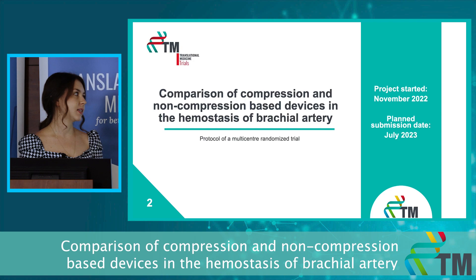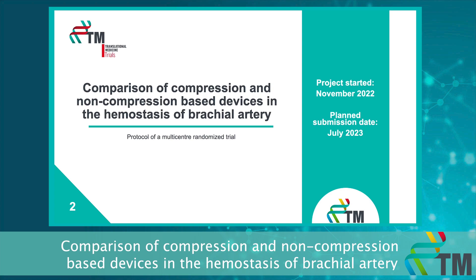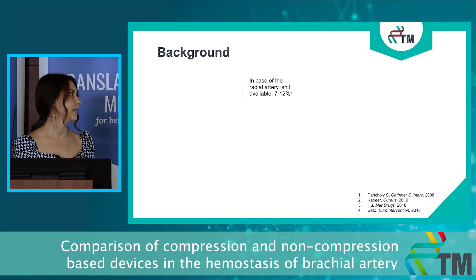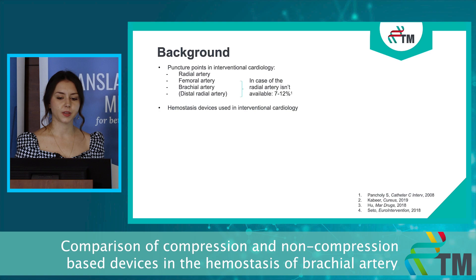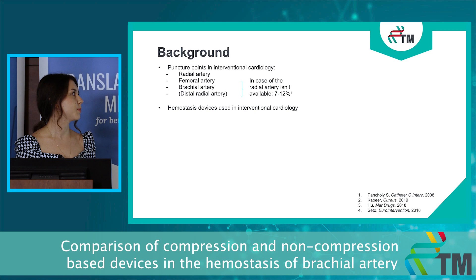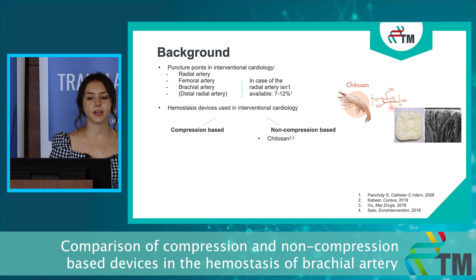In my second project, we plan to examine modern and purpose-built hemostasis devices based on different methods via a multicenter prospective randomized controlled trial. This is a comparison of compression and non-compression based devices in the hemostasis of the brachial artery. In interventional cardiology we standardly use the radial artery as an approach for catheterization, but in some cases — between 7% and 12% — the radial artery isn't available, so we have to choose another approach like the brachial one.